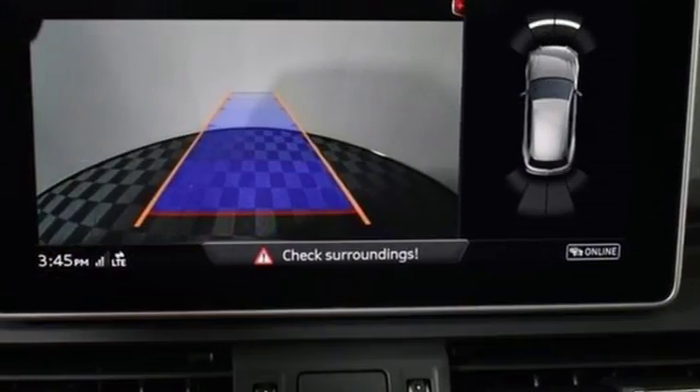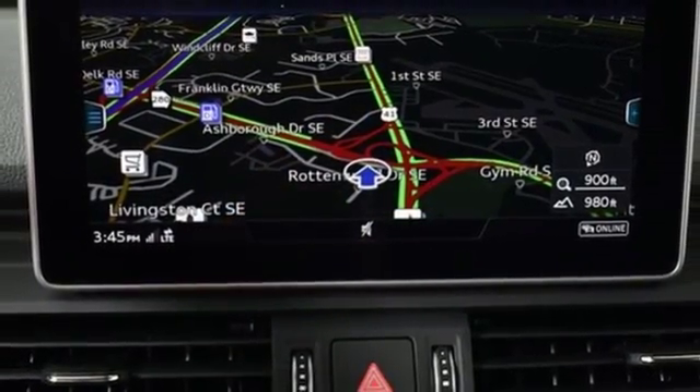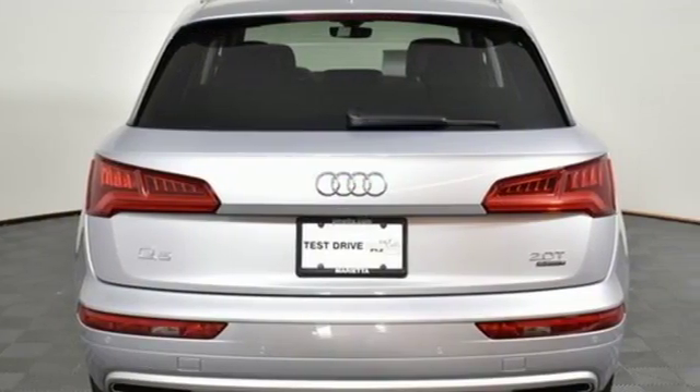Integrated navigation system. Auto dimming mirrors. Driver memory seats. Auto dimming rear view mirror. And front heated and ventilated leather bucket seats.